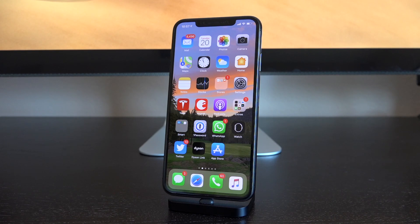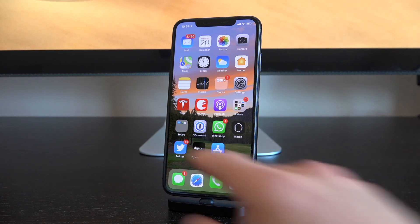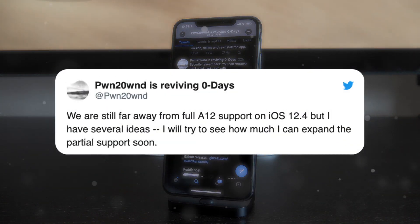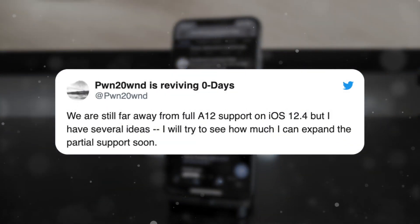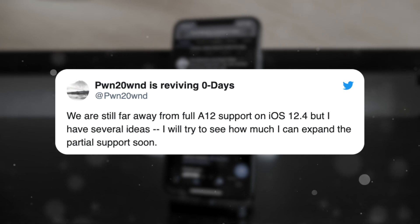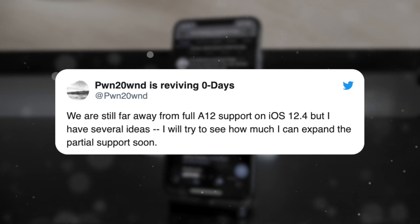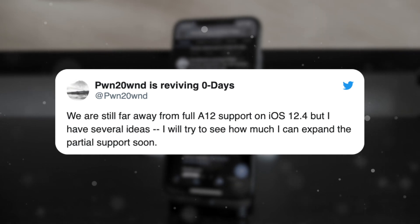I'm just here to provide updates, all the info you need, and the tutorials. Hopping over to Pwn's Twitter, he said: 'We are still far away from full A12 support on iOS 12.4, but I have several ideas. I will try to see how much I can expand the partial support soon.' Up until this tweet, we actually didn't know whether he was working on implementing full A12 support — so fantastic news. We now have confirmation that he's at least trying things.